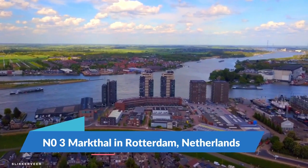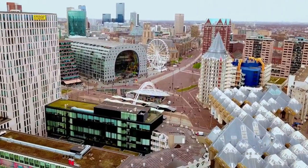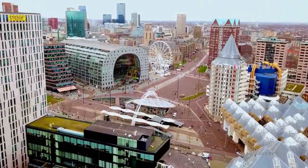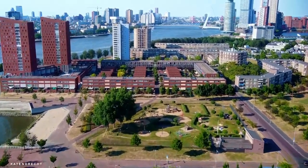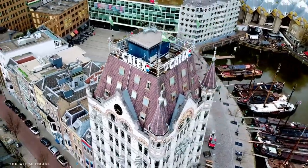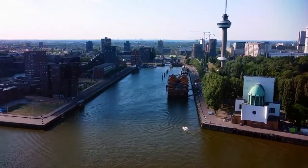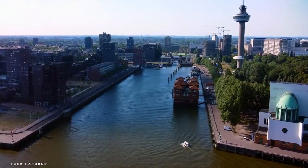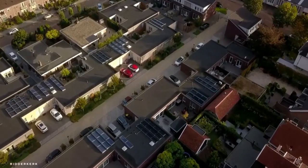Markthal in Rotterdam, Netherlands. This market hall is the most beautiful in the world — even the Queen of the Netherlands came to the opening ceremony. The market is located inside a residential building in the shape of an arch. The inside of the building is adorned with artwork by Arno Coenen — fruits, vegetables, fish, and flowers — which is why some call the market the Sistine Chapel of Rotterdam.